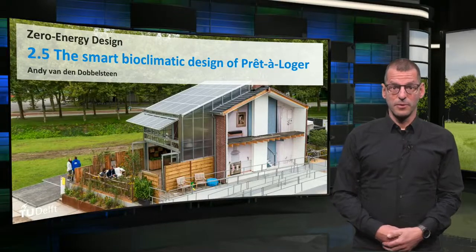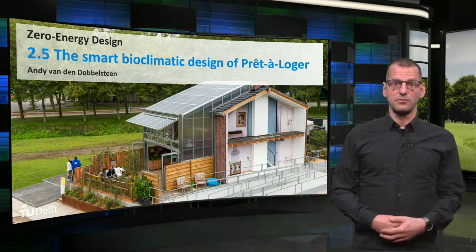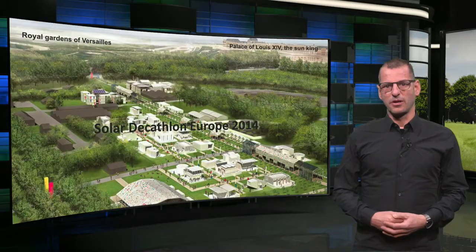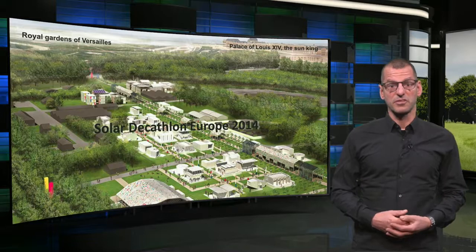Hello, I hope you liked the mini-documentary on the Pret-à-Logé house. During this lesson, I will recapitulate how the approach of the smart and bioclimatic design was used in the redesign of the terraced house. As you may have picked up, Pret-à-Logé was a submission of the TU Delft team to the Solar Decathlon competition in 2014 in Versailles.